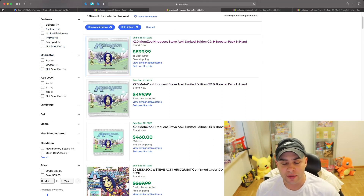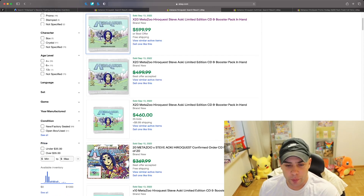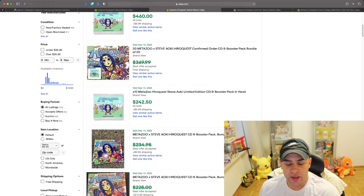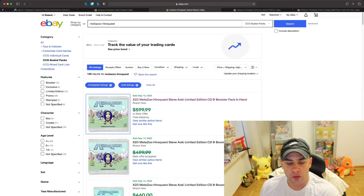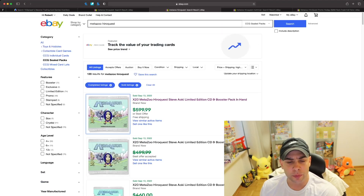It looks like people are bundling these rather than selling singles. On the sold listings, one bundle of 10 sold with 25 bids at $242.50 on September 13th, and around 20 albums are selling around $600. That's a pretty good profit — especially if they were bought at around eight dollars per album, so roughly $160 invested and they made $600.